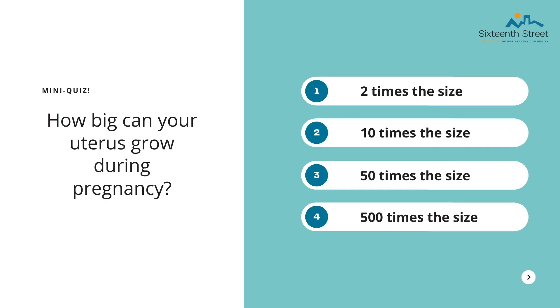Let's start off with a mini quiz — it does not have to be correct, you can guess to the best of your ability. How big can the female uterus grow during pregnancy? 1) 2 times the size, 2) 10 times the size, 3) 50 times the size, or 4) 500 times the size. The answer is actually 500 times the size, which is crazy to think about.